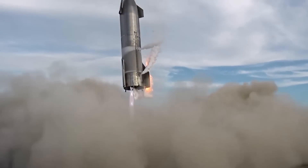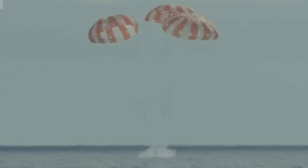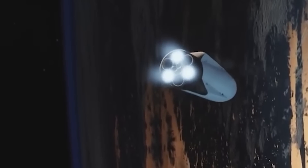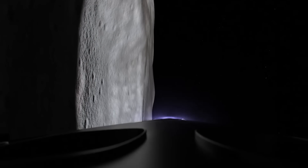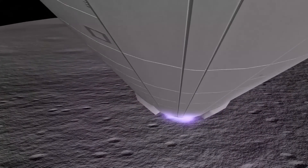SpaceX's human landing system contract with NASA requires several successful spaceflight tests before Starship will be authorized to put astronauts on the moon. NASA is also seeking a second vendor for crewed Artemis landing missions, but more options won't be ready until Artemis 5 at the earliest, putting SpaceX in line for landings on Artemis 3 and Artemis 4 in about 2025 and 2027.